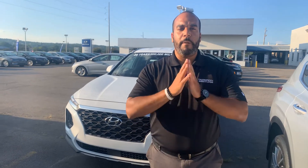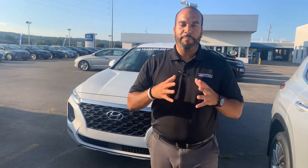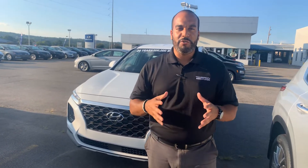Hello there, my name is Citron from Tamron Hyundai in Hoover, Alabama. Thank you so much for inquiring about one of our beautiful Hyundai Santa Fe's. Definitely one of the more popular vehicles here on our lot. We have plenty of different color and trim options to choose from.